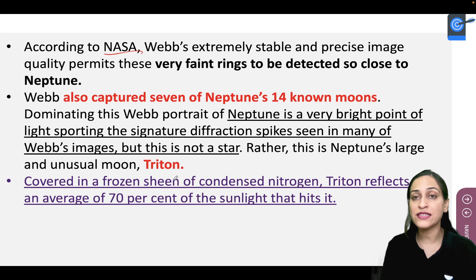This Webb telescope is very stable and its pictures are very precise. The quality allows it to detect even the faint rings very closely.